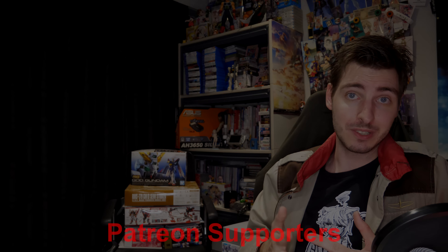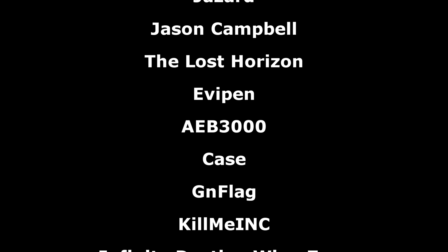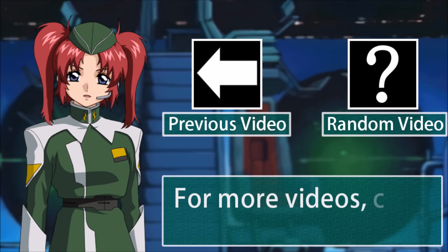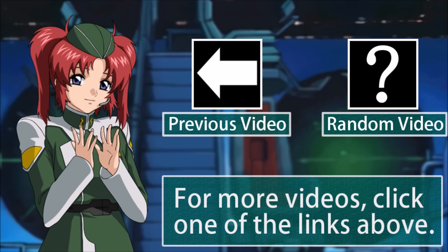And that's been all for this week's Gundam news. A big thank you to the Patreon supporters, I hope everyone watching has a great evening, and I'll see you all next week with more Gundam news.